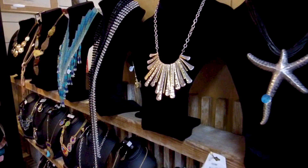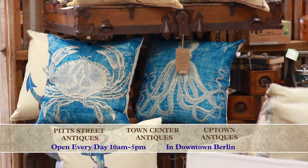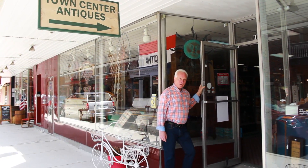Find a gift for a loved one or start a repurposing project. We have everything nautical and decorations for every holiday. Or pick up a Town of Berlin souvenir. This is an experience you just have to see for yourself.